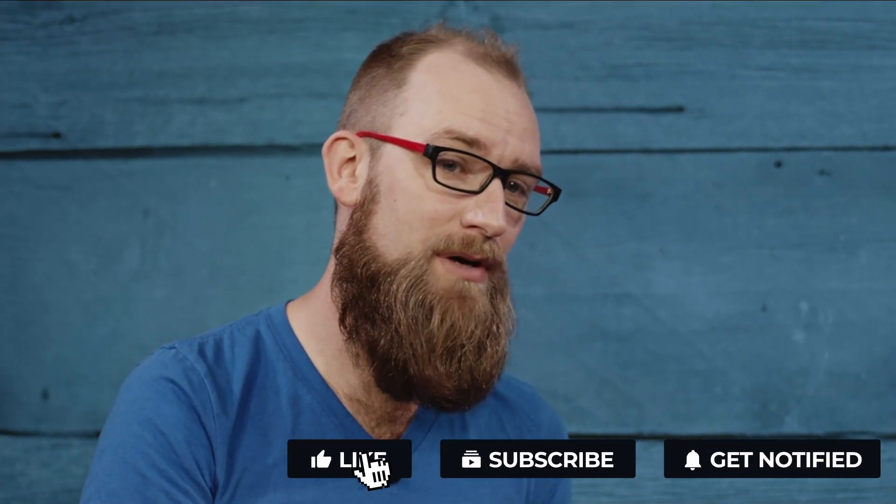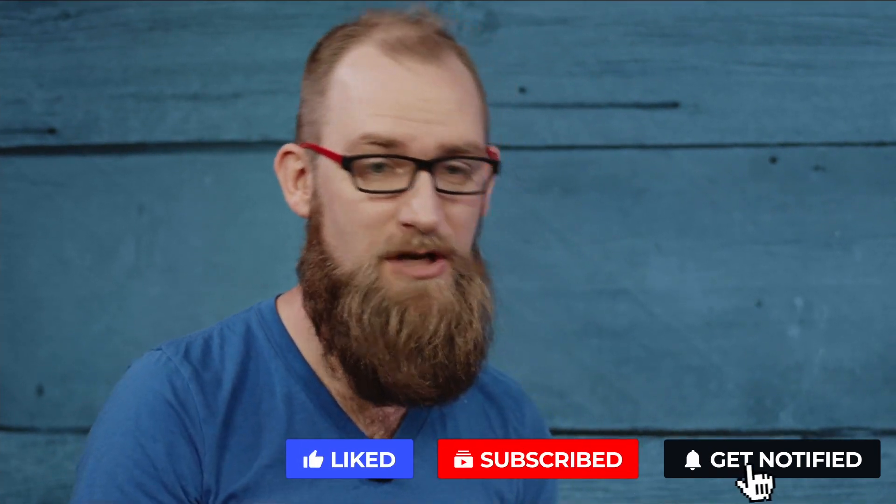Hey everybody, Eric Tate here alongside my buddy Nick LeCoppo, back for another Penguin Magic Top 10, as determined by you, the viewers. So if this is your first time watching one of these, check out our social media. We've got a great guy running social media named Josh Birch. He runs polls on our Facebook and our Instagram. Be sure to like the Facebook and Instagram pages for Penguin Magic if you want to participate in these polls.